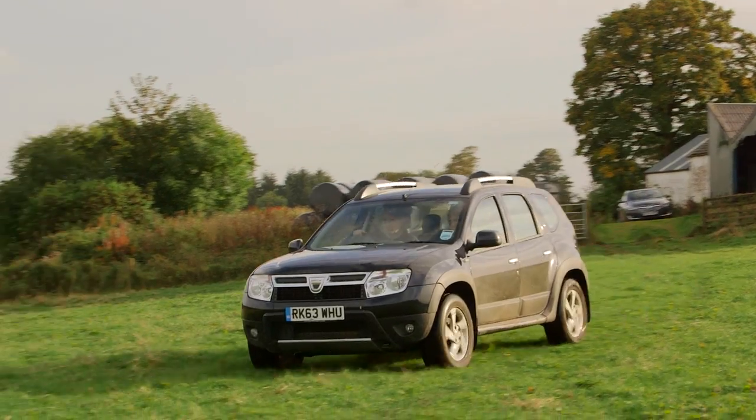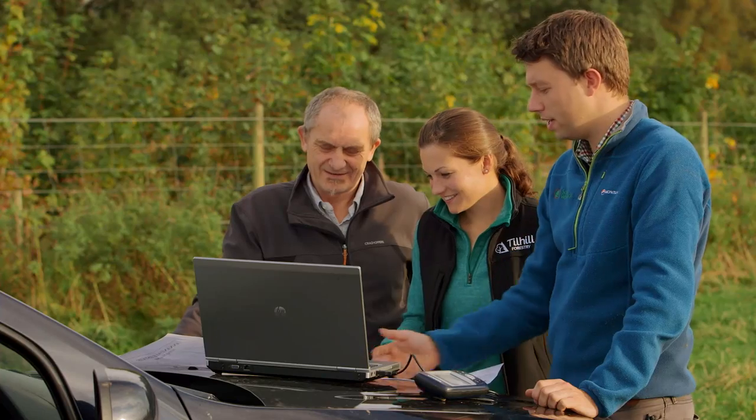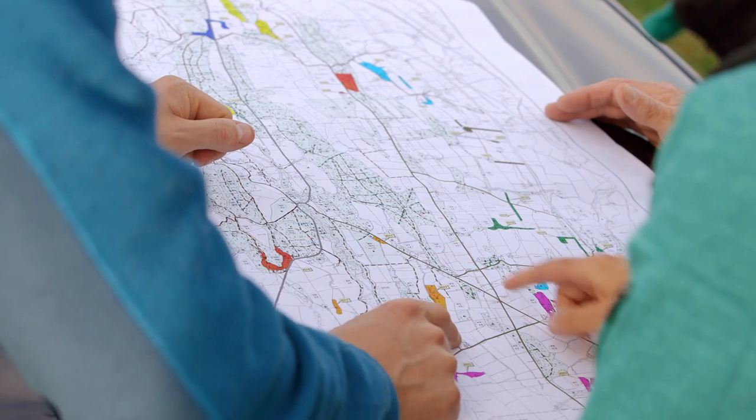We're consulting with local communities, environmental protection agencies, and local archaeology groups. It's about trying to find a balance — using the land effectively but doing that in a sensitive way.